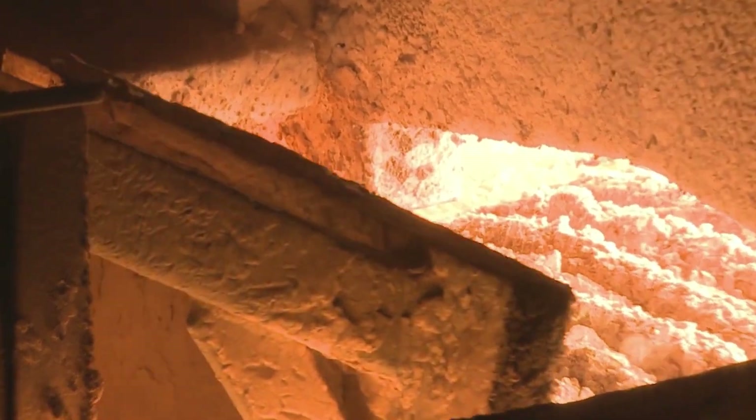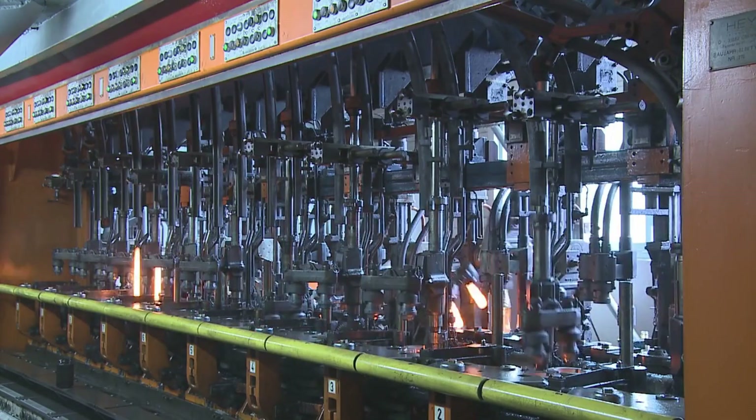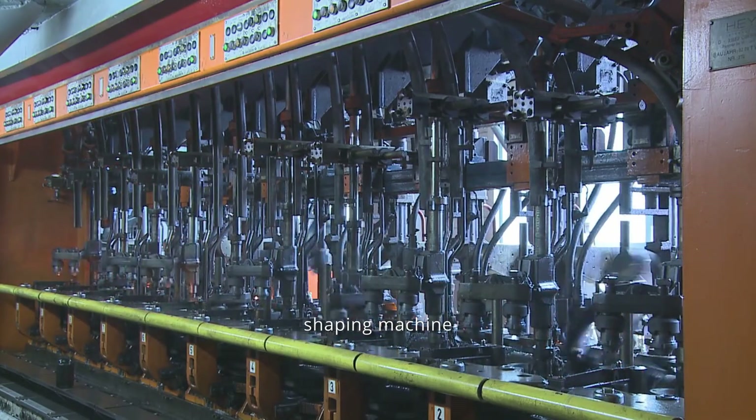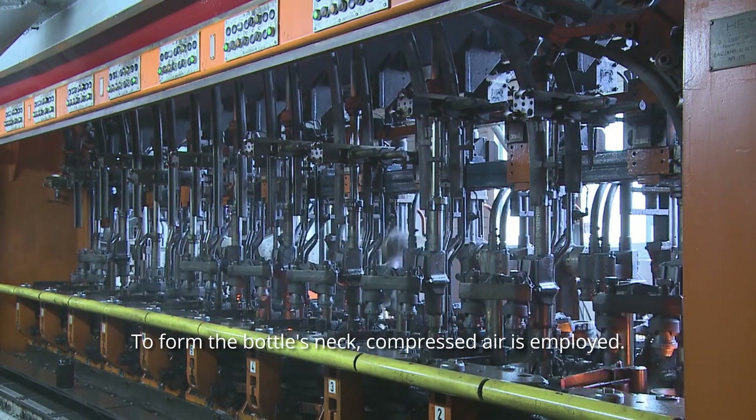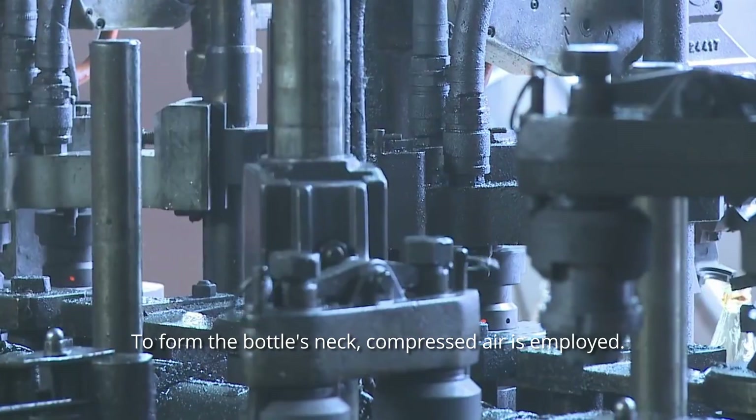Molten glass bubbles are being sliced with remarkable precision before being dropped into the shaping machine, which fires them into their designated press. To form the bottle's neck, compressed air is employed.